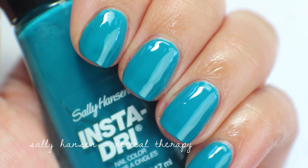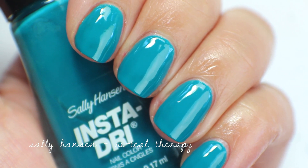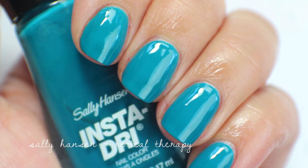Retail Therapy up close — I'm going to keep this one. It's a one-coater and I use it a lot as a base color for most of my teal manicures, so this one is staying in my stash.